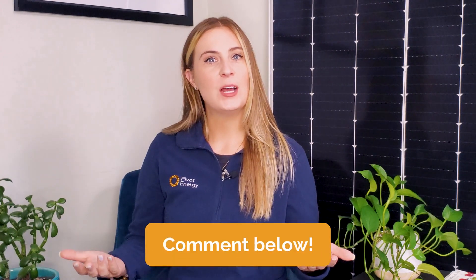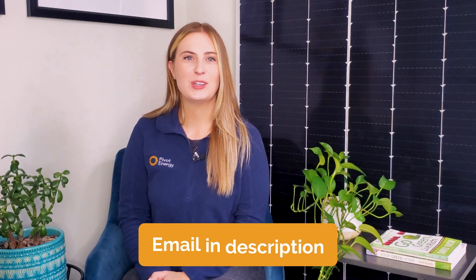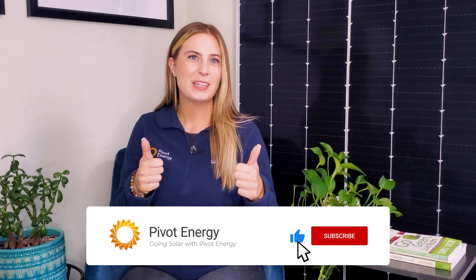We pride ourselves on being open, honest, and fully transparent. If you have any questions about the commercial solar process, leave a comment below and my team of solar experts and I will get right back to you. For business inquiries, you can send me a message via my email listed in the description. For more info about working with us, head to pivotenergy.net or check out our video, What to Expect with Commercial Solar Developer Pivot Energy. All of the videos I mentioned are linked in the description below. If this video helped prepare you to start your own commercial solar project, give it a thumbs up, subscribe to our channel, and hit the notification bell so you never miss our videos. Thanks for watching and we'll see you next time.